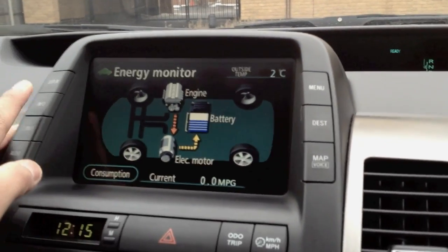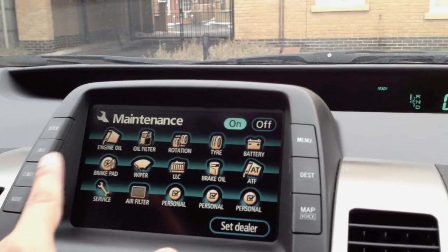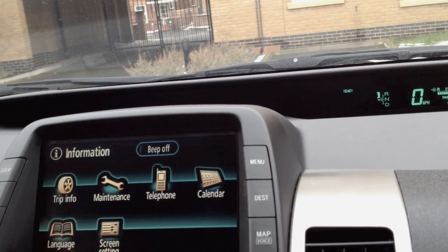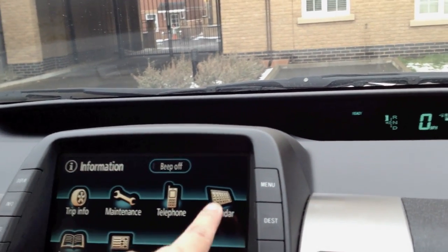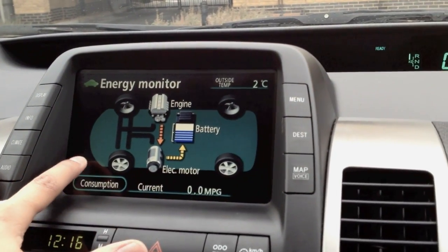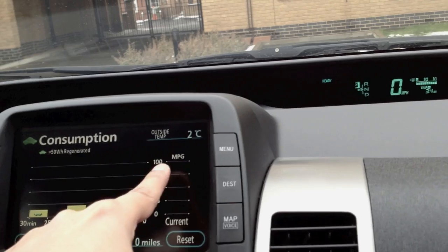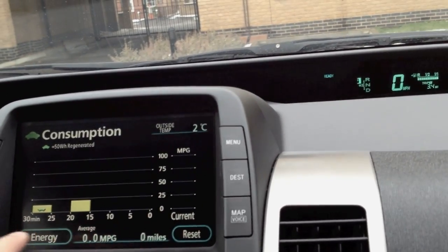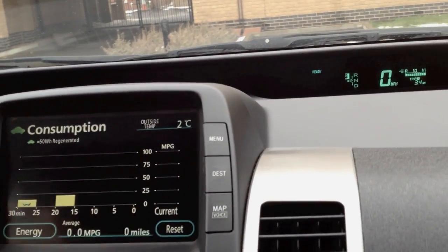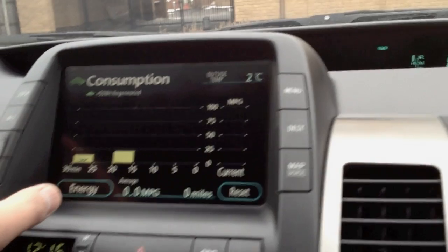If I press info again, you've got all your trip information, your maintenance — it gives you different dates for what's due and when it was last checked, which is pretty cool. You've got all your screen settings, telephone settings, and even a calendar. On the energy monitor you can click on consumption and go into your consumption data — it shows your current consumption and at five-minute intervals for the last 30 minutes. It's pretty bad right now because I've just been to the car wash and it's cold, but on average I probably get about 60 miles to the gallon in winter, which is pretty awesome.